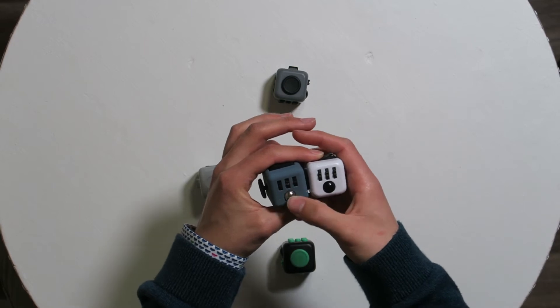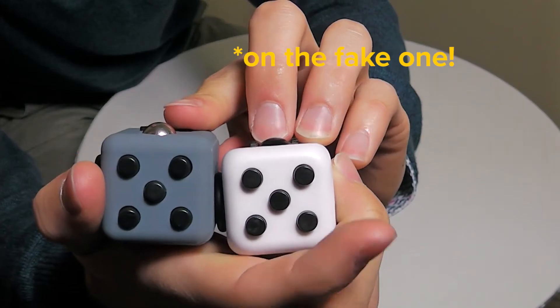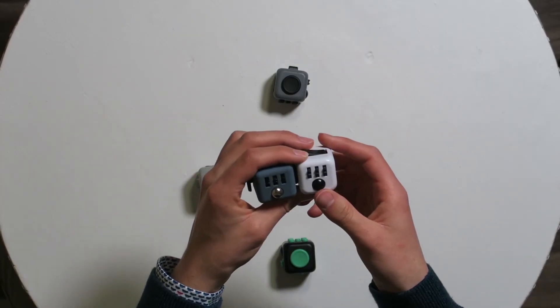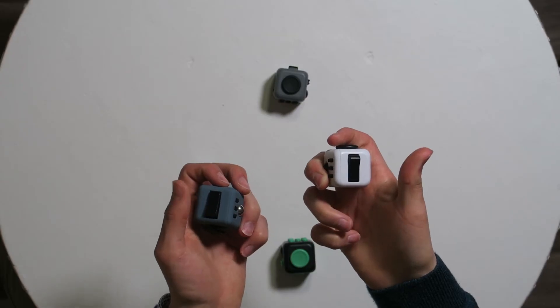The metal ball beneath that — on the real one you can't press it, it sits a little higher. But you can also press the button of the real fidget cube, so I'll give that point to the real fidget cube.